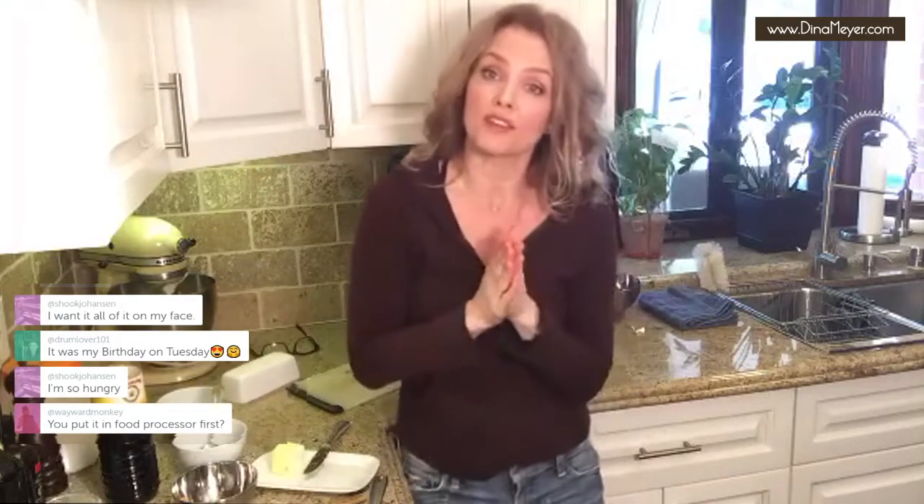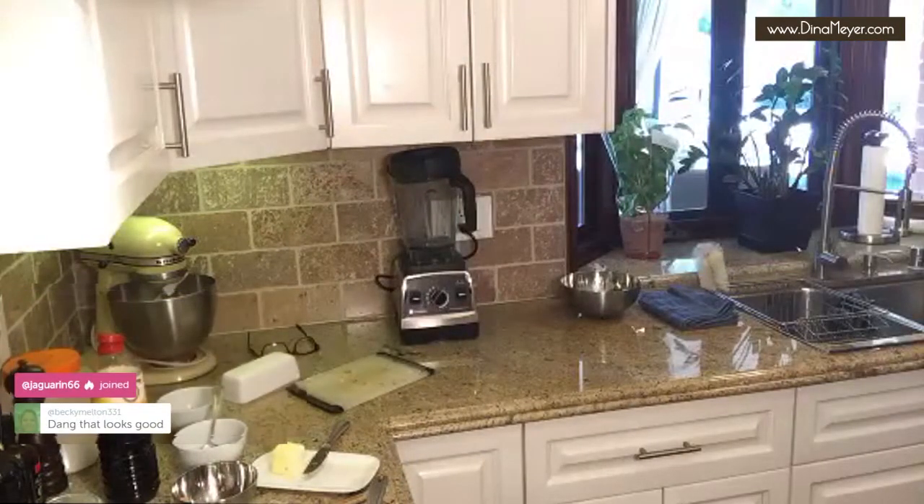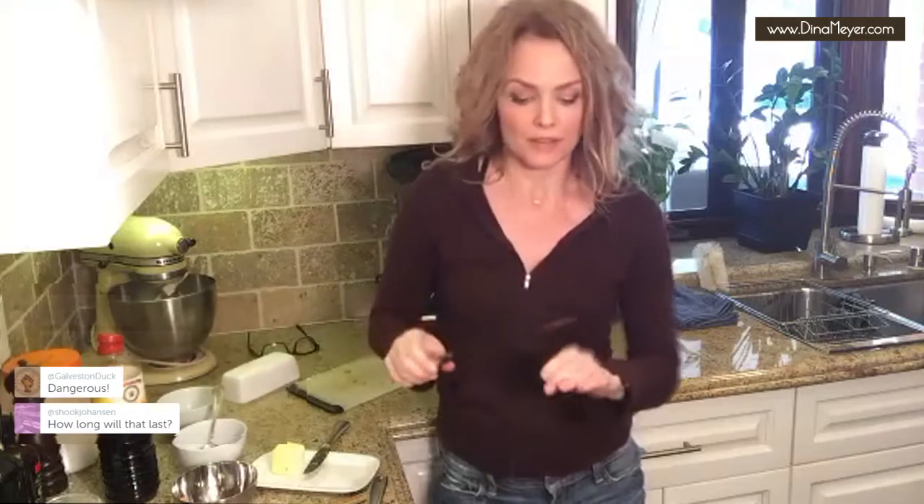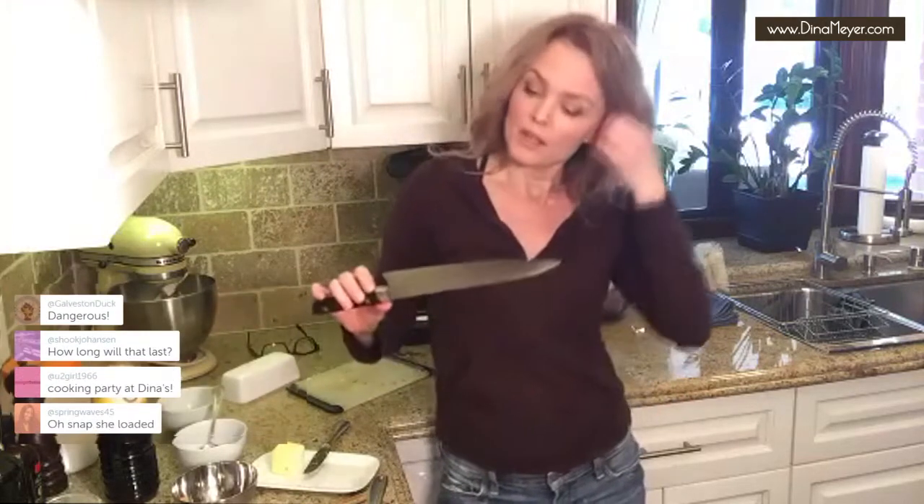I didn't put it in the food processor — I just hand-chopped it with a big knife, this bad boy right here. This is my favorite knife. I've cut myself a couple of times with it. You can just hand-chop the vegetables. You can definitely use frozen if you can't get fresh — I know some parts of the country don't have a great selection of fresh produce. I would advise against using anything canned.